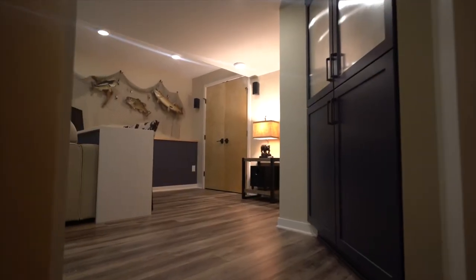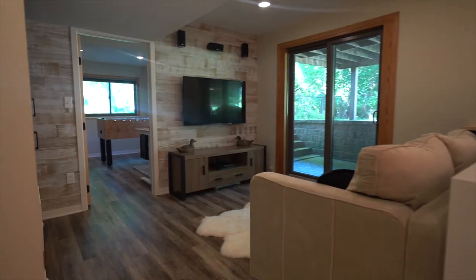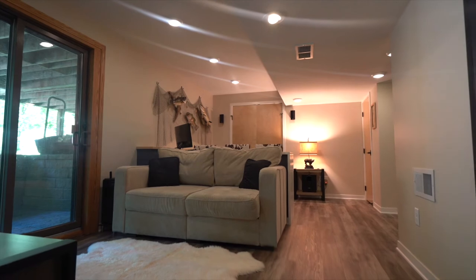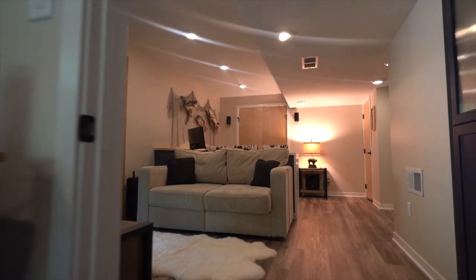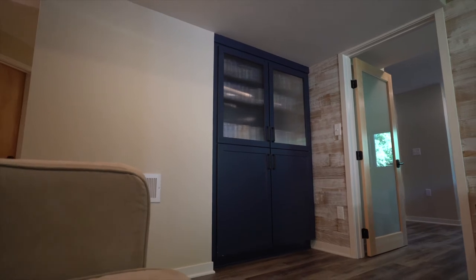So this is the TV room. This barn wood wall was one of the more fun features that we put in. That was a sort of later decision, and it created a nice feature in a room that otherwise seemed a little bit dull. And then of course the cabinetry offers a lot of space.